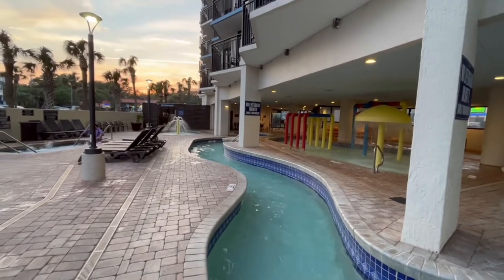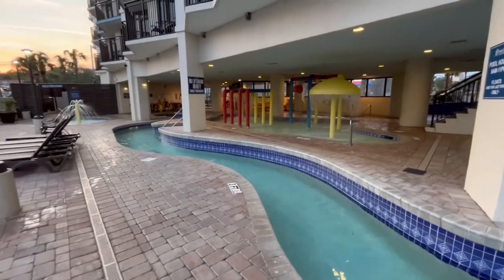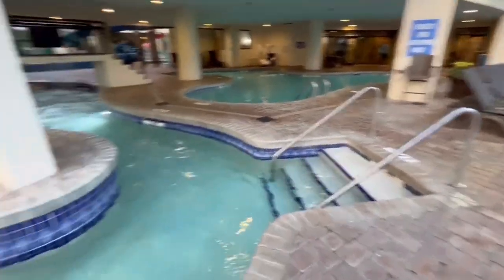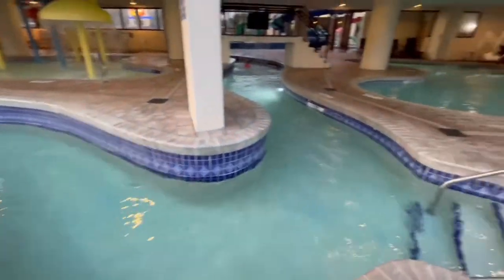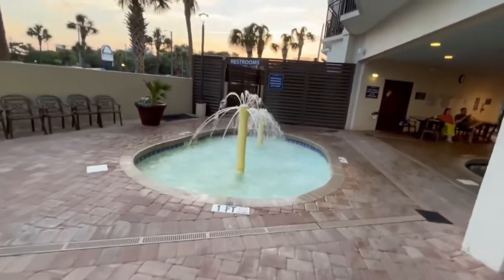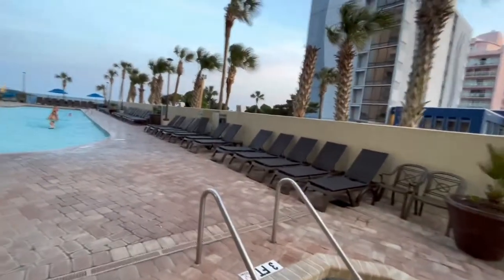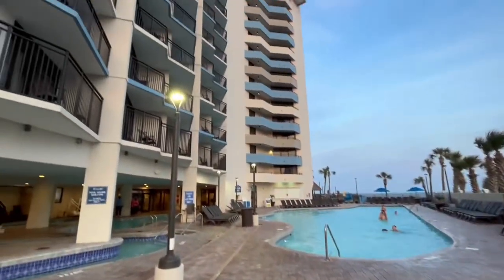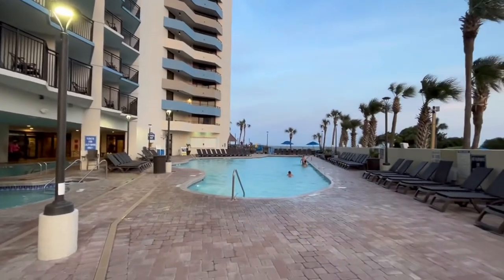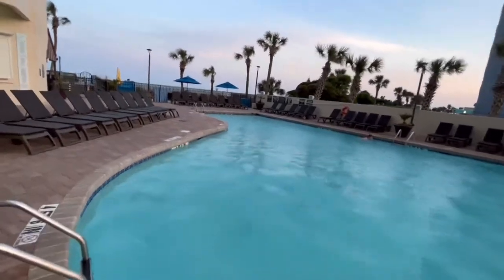The outside lazy river comes outside as well. You can see it wraps all the way down and around — there's the entrance right there. It comes all the way around and you go under the bridge where the water's coming down. They have another little kiddie pool over here that shoots water out the top, one foot deep. They also have another hot tub and a three-foot section in the big pool outside. The big pool only goes to five feet deep, not too deep.